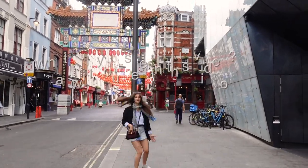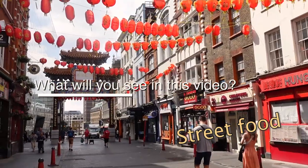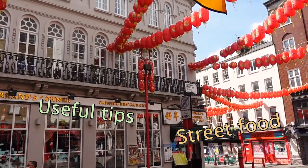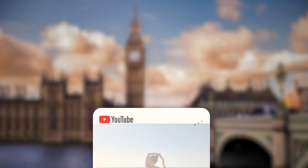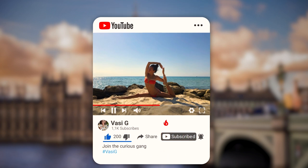In today's video we're going to try the best street food in Chinatown, but I'll also give you a lot of useful information, many tips, and fun facts because I love them. If you enjoy this video and want to see more fun and informative content from London and other places where I travel, don't forget to subscribe.